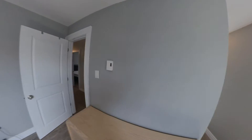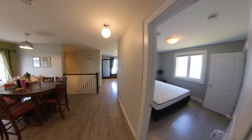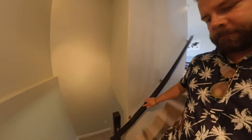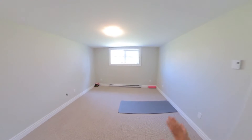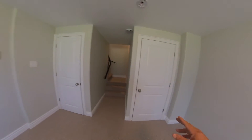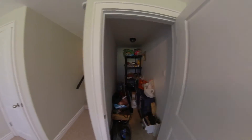So we'll take a look at downstairs now. Downstairs has a little rec room area — looks like it's used as a yoga studio right now, but there is lots of room down here. The hot water tank is in there and you've got extra storage in here as well.